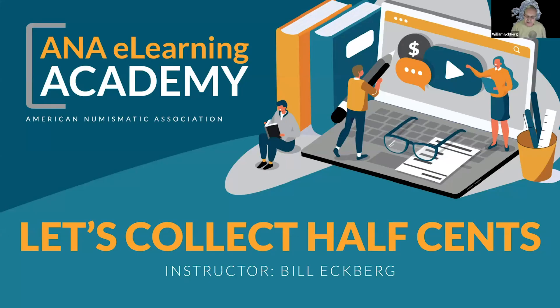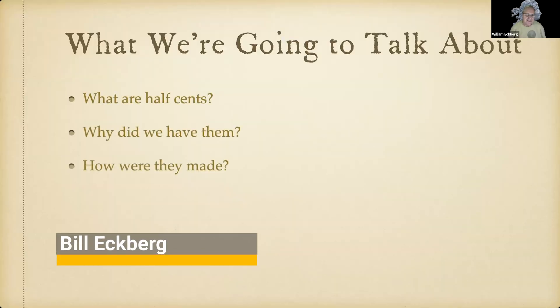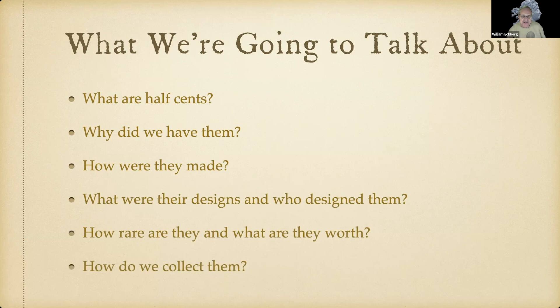Today we have Bill, who's going to teach us about half cents. If you have any questions, you can put them in the Q&A in the chat and I will stop Mr. Ekberg and ask the question. Really excited to hear from Bill. We're going to talk about half cents — what they are, why we had them, how they were made, their designs, who designed them, how rare they are, what they're worth, and how we collect them.